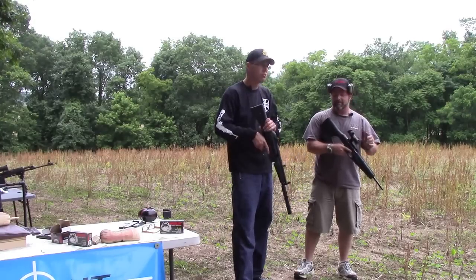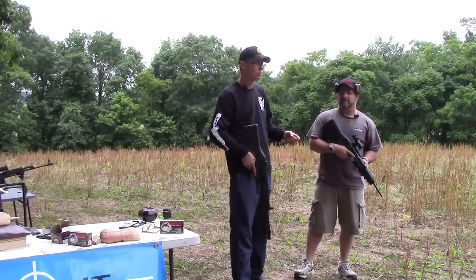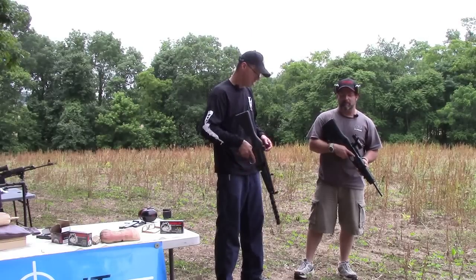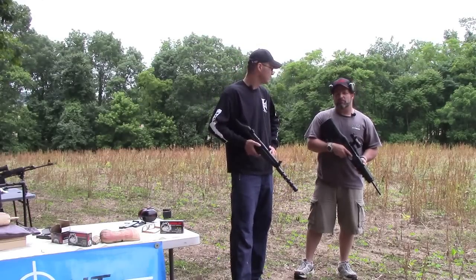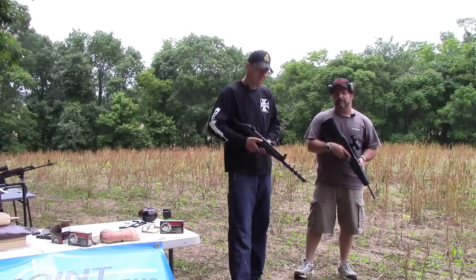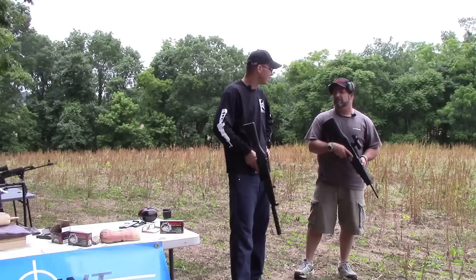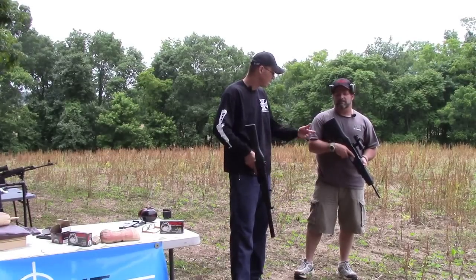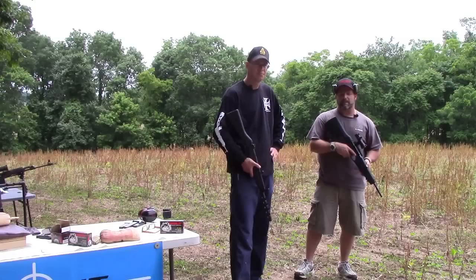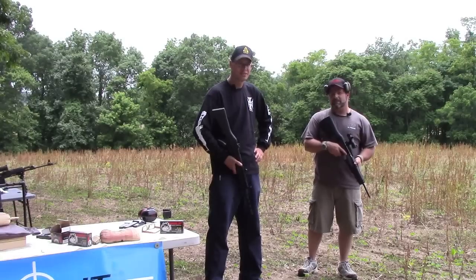Coming up next, we have the new Hi-Point 4595 — we're gonna do our first look on that and then compare it to the Tommy gun and the CMMG Kriss Vector. We're also gonna try to pull all the 9mm carbines together at one time and do a complete shoot-off video, all side by side. And we're gonna get a new 995 and compare it to this Gen 1 — the latest and greatest versus the Gen 1, which has quite a few rounds through it and has never been cleaned, and is still running.